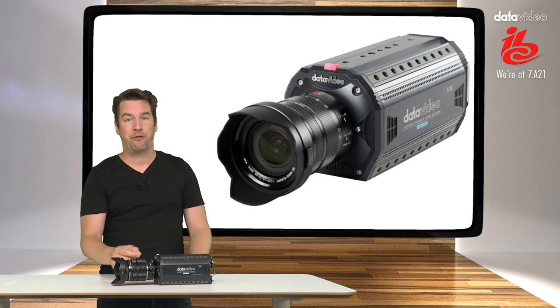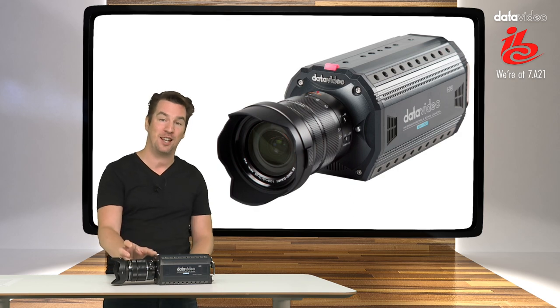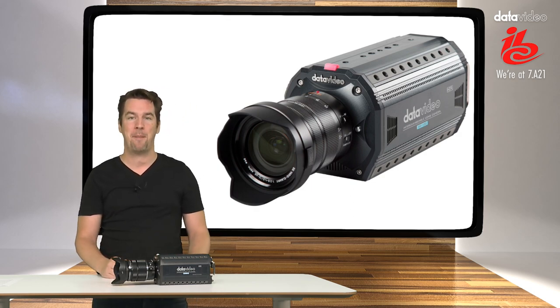The lens mount is micro four-thirds as well, so that means you can use lenses made by major manufacturers such as Leica, Zeiss, Sony, and Panasonic.